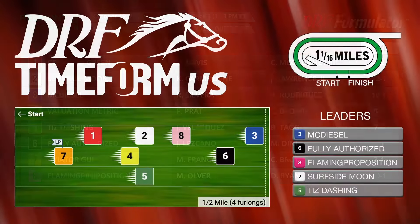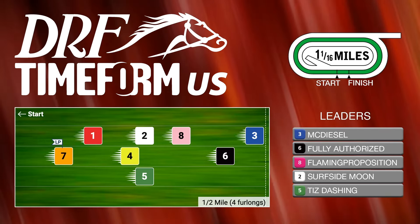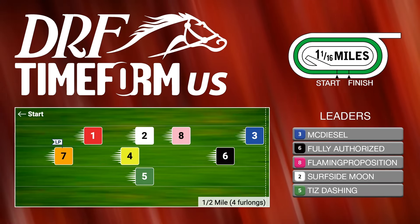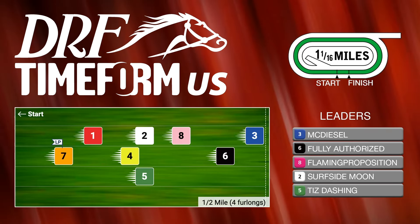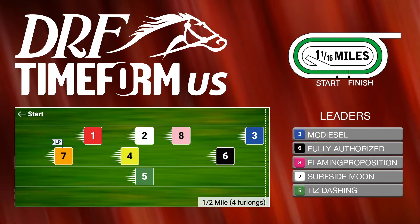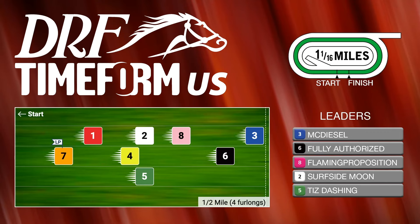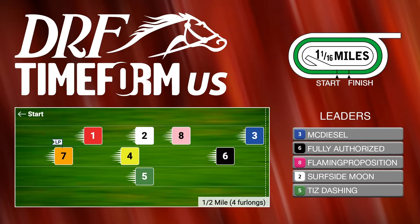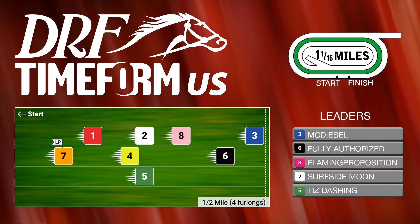Let's see what Timeform US thinks as far as the pace projector is concerned. Does it surprise you to see McDiesel up front with Fully Authorized not too far behind? Not really. McDiesel's been outrun in some sprint races recently; now he's stretching back out. He broke his maiden going the one-mile distance on the main track going gate to wire, so you'd imagine connections want him forwardly placed. Fully Authorized has shown speed chasing a pretty fast pace, so those do seem like the two going out front.